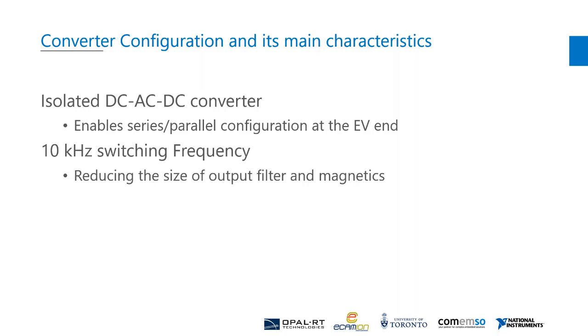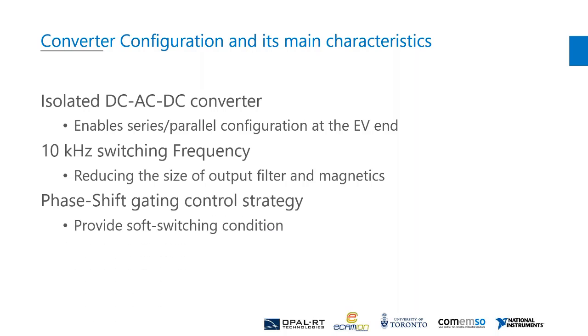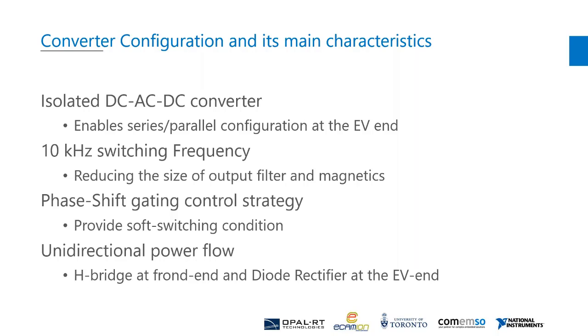The isolated concept enables connecting the charger units in series and/or parallel configuration. The converter operates at a switching frequency of 10 kilohertz to reduce the size of the output filter and magnetics. A phase-shift gating control strategy is adopted to provide soft switching conditions, and because of the system requirements, a unidirectional power flow topology is selected.